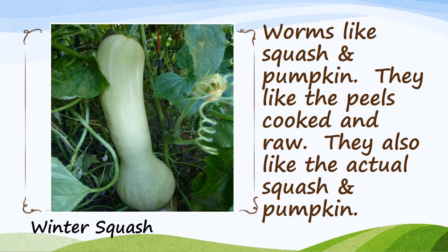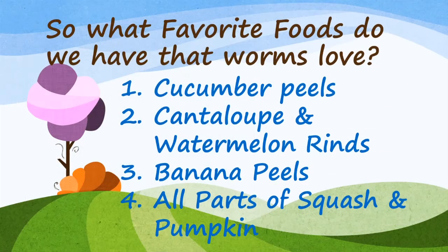Worms like squash and pumpkin. They like the peels both cooked and raw, and they also like the actual squash and pumpkin flesh. To summarize their favorite foods: worms love cucumber peels, cantaloupe and watermelon rinds, banana peels, and all parts of squash and pumpkin.